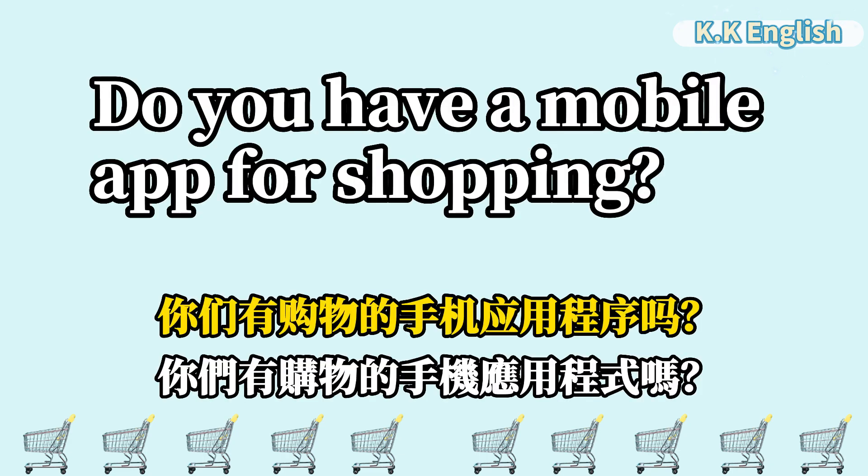Do you have a mobile app for shopping? 你们有购物的手机应用程式吗? Do you have a mobile app for shopping?